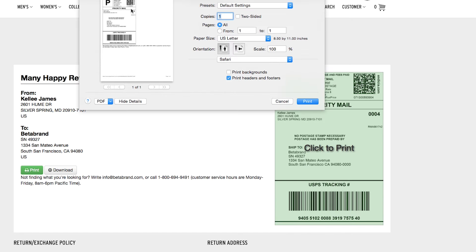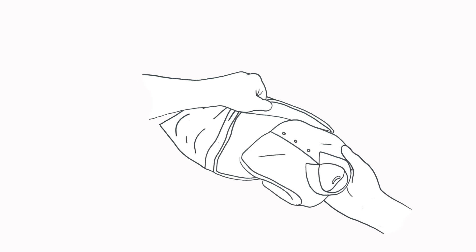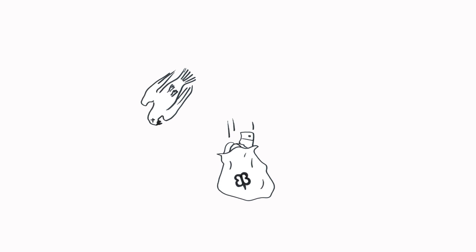Step 4: Print out your label. Neatly stuff the items into a polybag or box. So long as all the items are secure, you can send it whatever you like. Sadly, we can no longer accept returns via Carrier Pigeon.